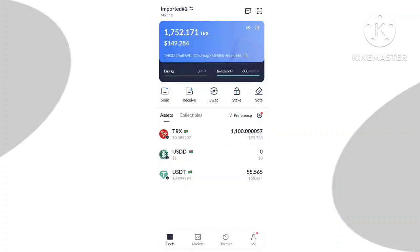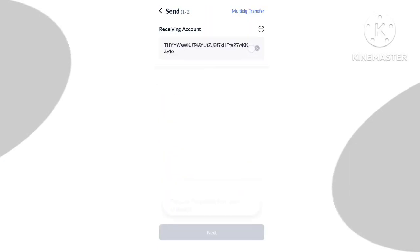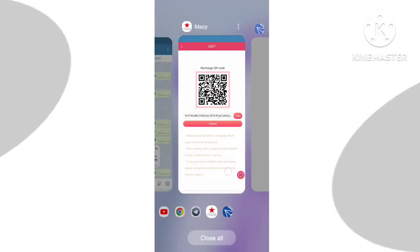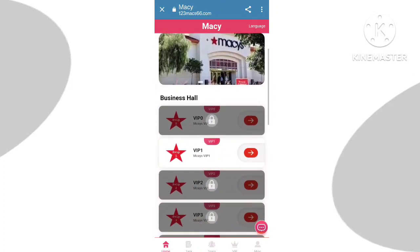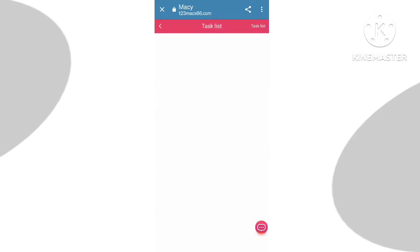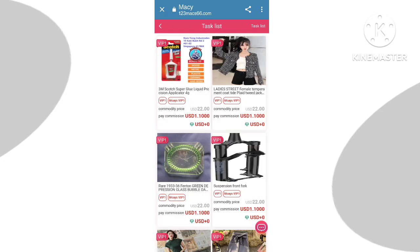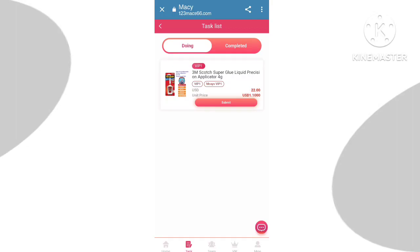First of all you need to recharge. To recharge, click on the recharge button, then click on the quote button and copy the wallet address. Go to your cryptocurrency wallet — this is my wallet — and fill up your recharge amount, then after the transaction is done click the recharge complete button.